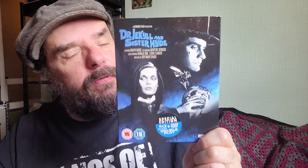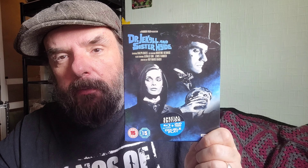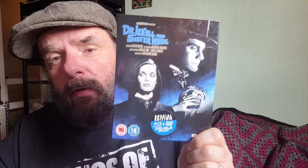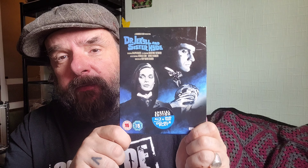I was surprised I didn't put it in my Hammer top 10 of all time — I think it was because I couldn't put my hands on it. But when I saw it the other day I thought I must watch that, and I'm so glad I did because that is in my top 10 now. I would have to remove one film and replace it with this. It would be high up there — this is one of the best Hammer films ever made.